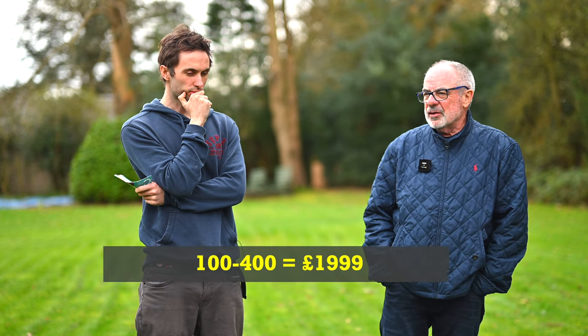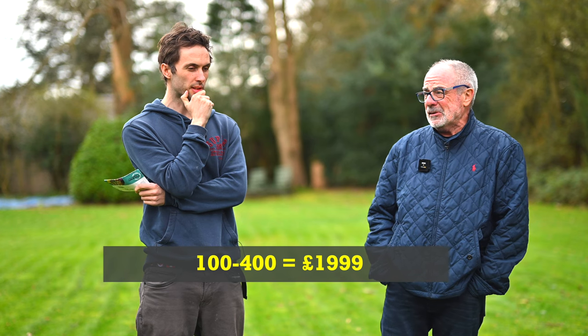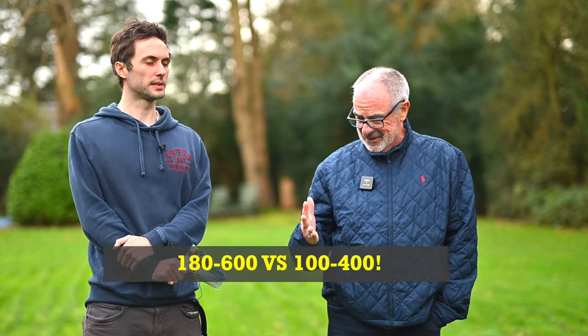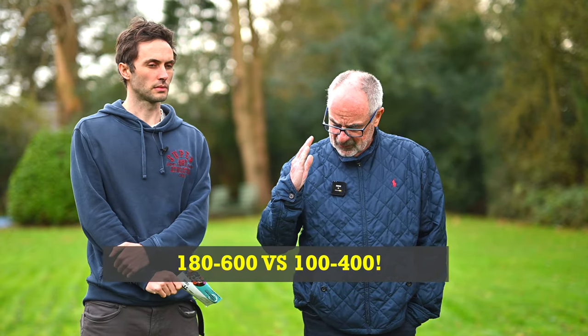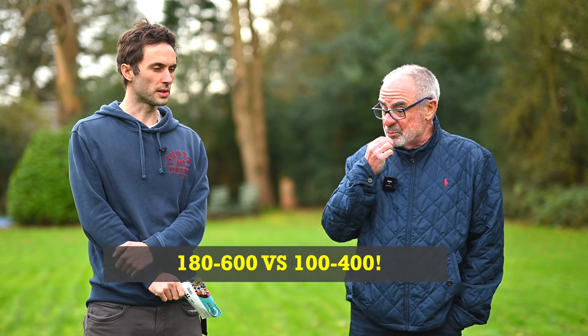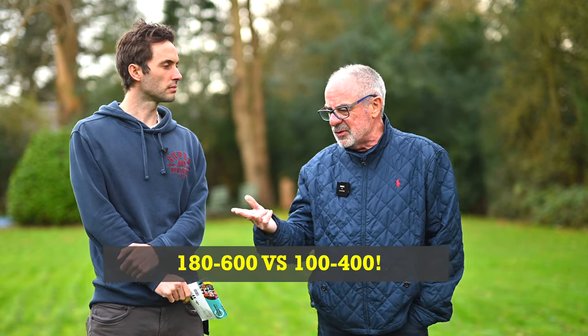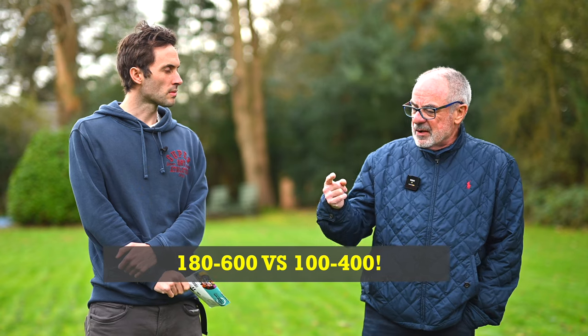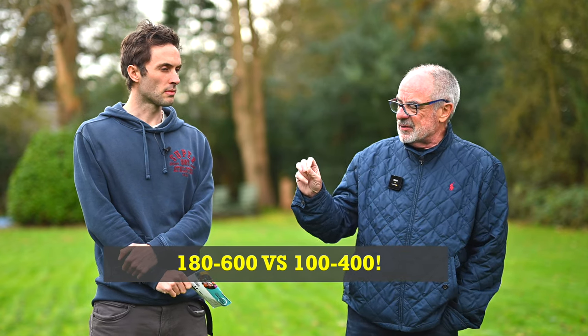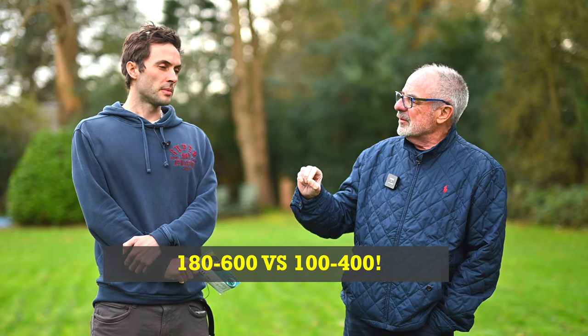The 100 to 400 was about 2k. I was thinking, what about the 100 to 400, because that's an S lens. And the 180 to 600 isn't — it's smaller and lighter but it's more expensive. But you've seen things online where the 100 to 400 S lens isn't as good as the 180 to 600 non-S lens in sharpness.